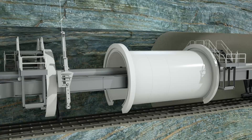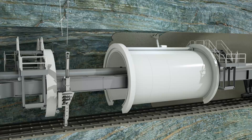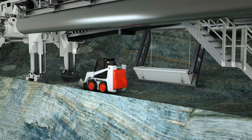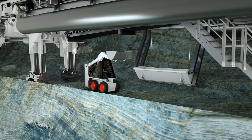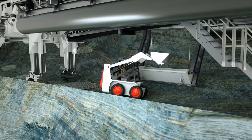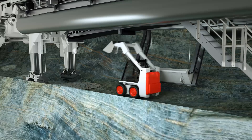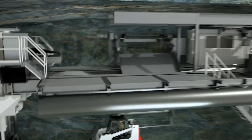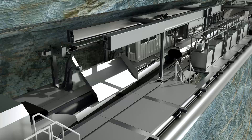If necessary, subsequent measures are taken for permanent rock support of the excavated tunnel diameter in the L2 area of the backup system. Additional rock bolts can be installed and the tunnel wall lined with shotcrete. Water escaping from the rock is pumped away via a drainage system in the invert section of the machine. Cleaning of the tunnel invert is necessary so that invert segments, sleepers or tracks can be installed directly behind the TBM. Depending on the project, there are different options for this — for example, a wheel loader and invert elevator that discharges the material onto the backup belt conveyor.